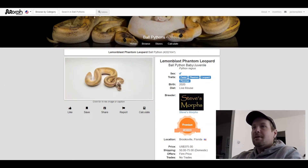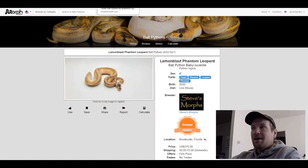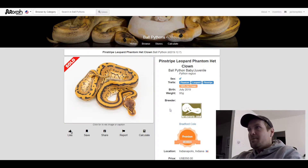This next one is a Phantom Leopard Pinstripe — that's what it looks like without the Pastel. This one is Phantom Leopard Pinstripe 100% het clown. This is going to be influenced by the het clown a little bit, but what a crazy looking snake. It's got like that lightning with the spots, and the Pinstripe really influences this one a lot. The Pinstripe and Leopard is a great combo with the Phantom. This one is $350.